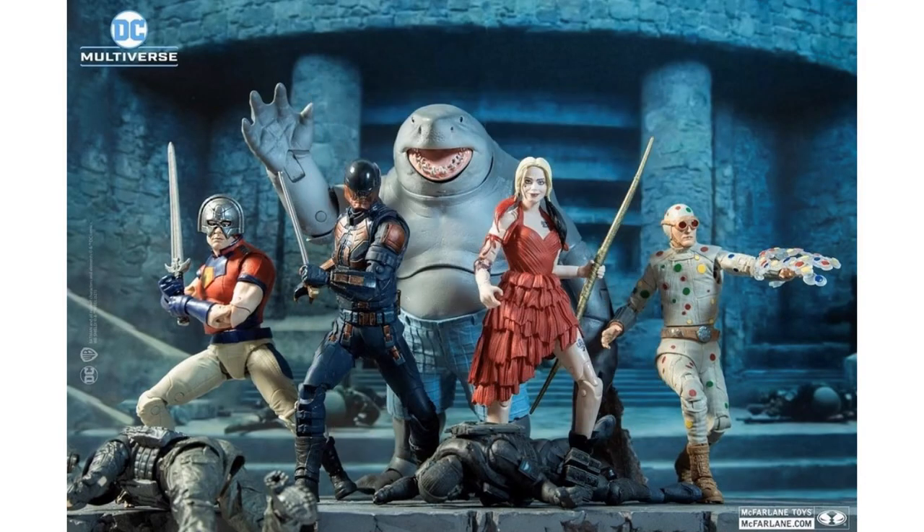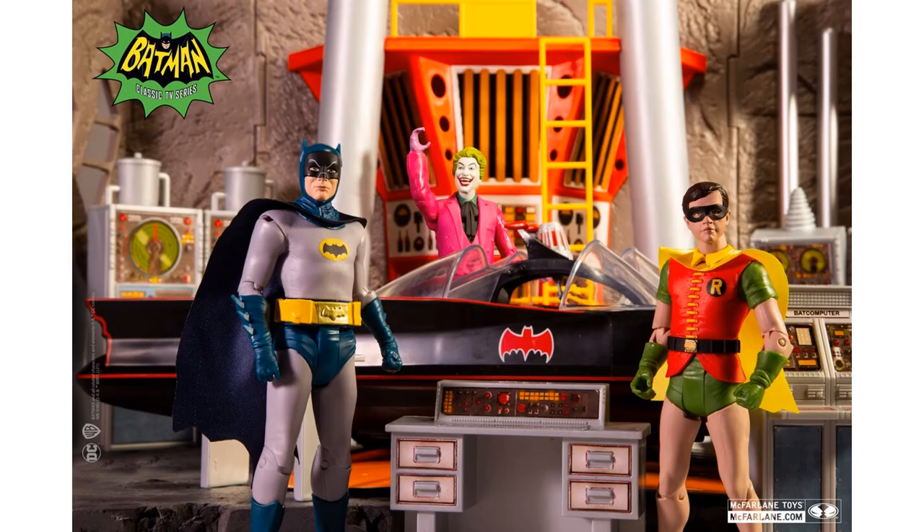At number 7, jumping back into McFarlane Toys — our first look at the Suicide Squad DC Multiverse from the movie. You've got your King Shark, which should be your Mega Scale Gold Label, Harley Quinn, Bloodsport, Polka Dot Man, and Peacemaker. Also sticking with McFarlane: the 6-inch Retro '66 Batman figures — Batmobile, Batcave, Batman, Robin, and Joker.